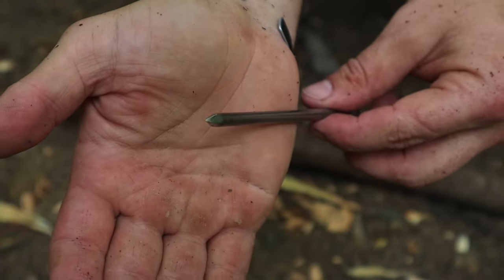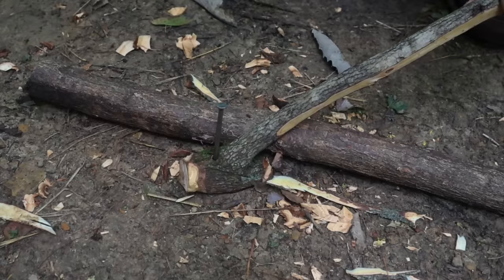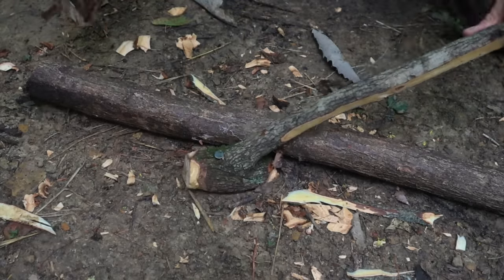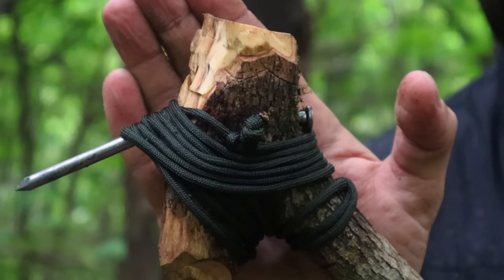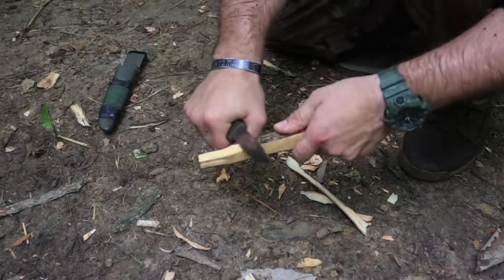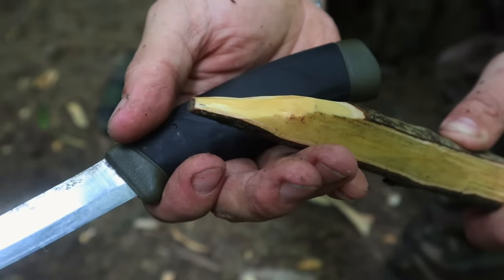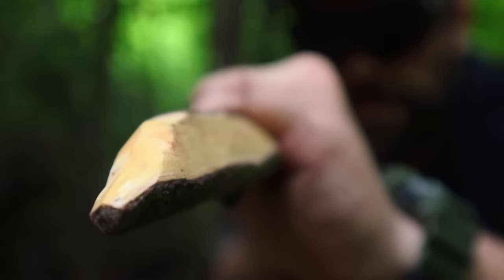We can take a nail from our survival kit, sharpen the tip, and hammer it through the head of the club — giving us a spear point to increase damage in melee combat against a predator or enemy force. That nail can be lashed in place with 550 cord. We can also add a tip on the end for blunt striking, giving us an effective close-range melee weapon to defend ourselves.